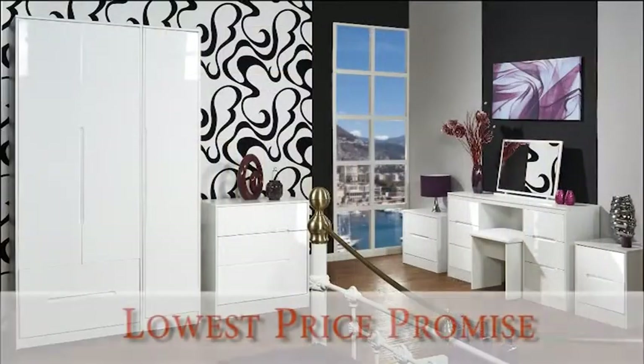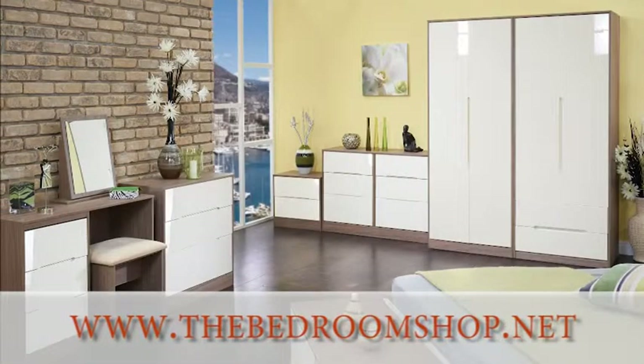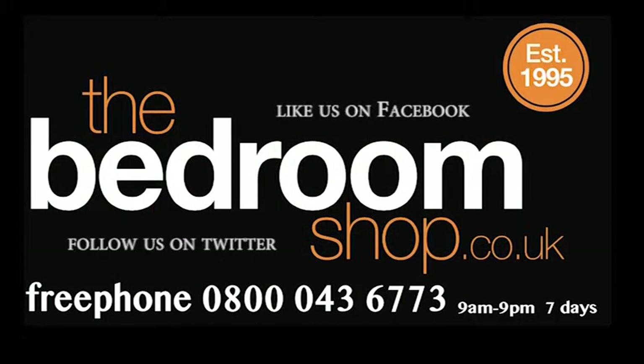We pride ourselves on our lowest price promise so you won't find this fantastic furniture cheaper anywhere else. For more information visit www.bedroomshop.net or give us a call on 0800 043 6773.